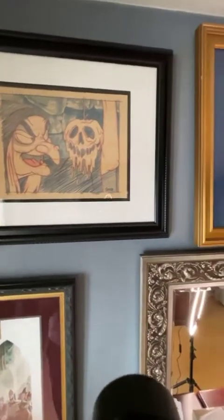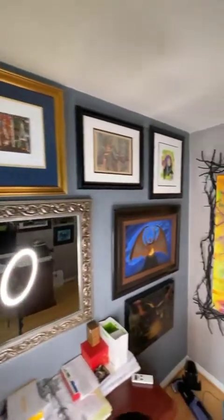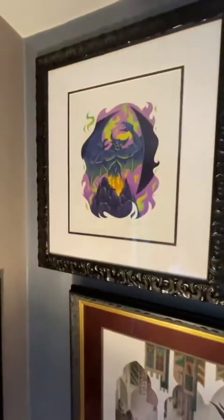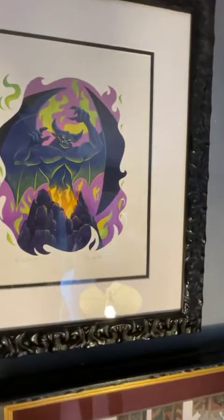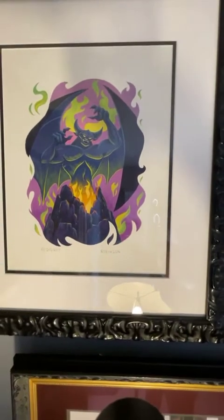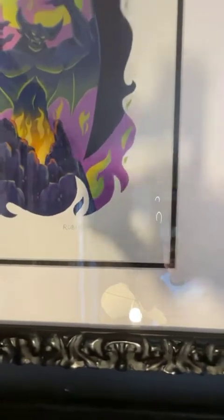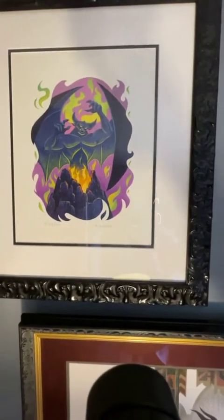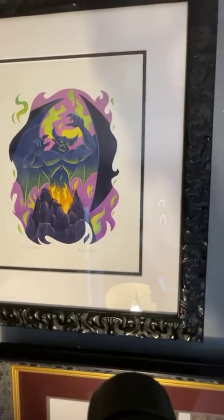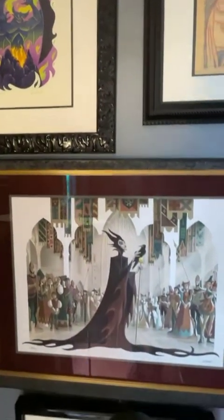I like symmetry, and I showed you that Robinson piece with the Old Hag — well on the other side of the room up here is the Chernabog version, also by Robinson. He created this at the Wonderground Gallery at Downtown Disney — it's an original piece. I just really like the way the Old Hag and Chernabog came out in his interpretation of the villains.